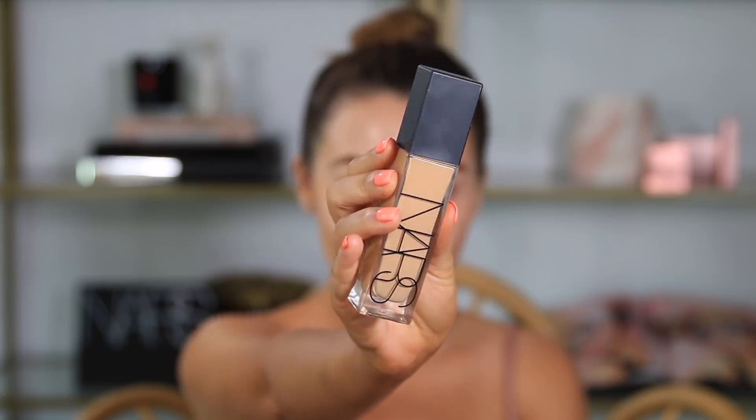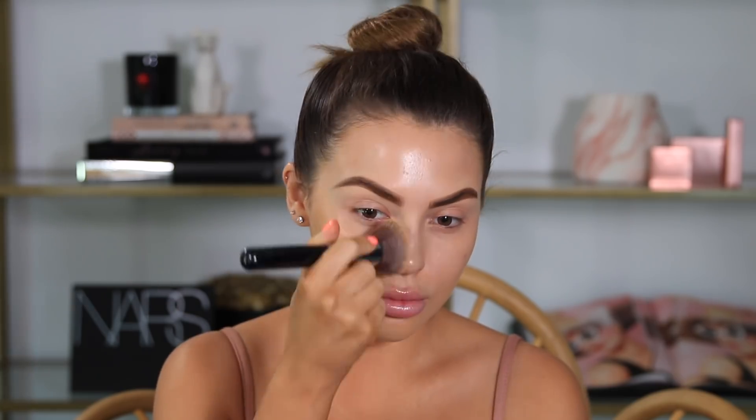Next, I'm going to be applying the Natural Radiant Longwear Foundation in the shade Poonja. I do have a tan on my body, so I like to use a color that's a little bit darker so it matches my neck and everywhere else. I really love this foundation because it's super glowy, a nice medium coverage, and it photographs really well.